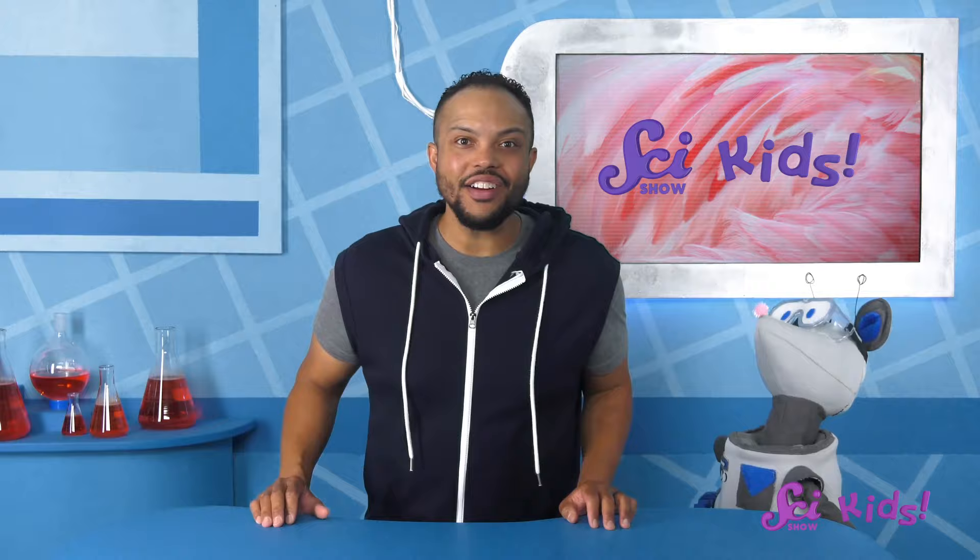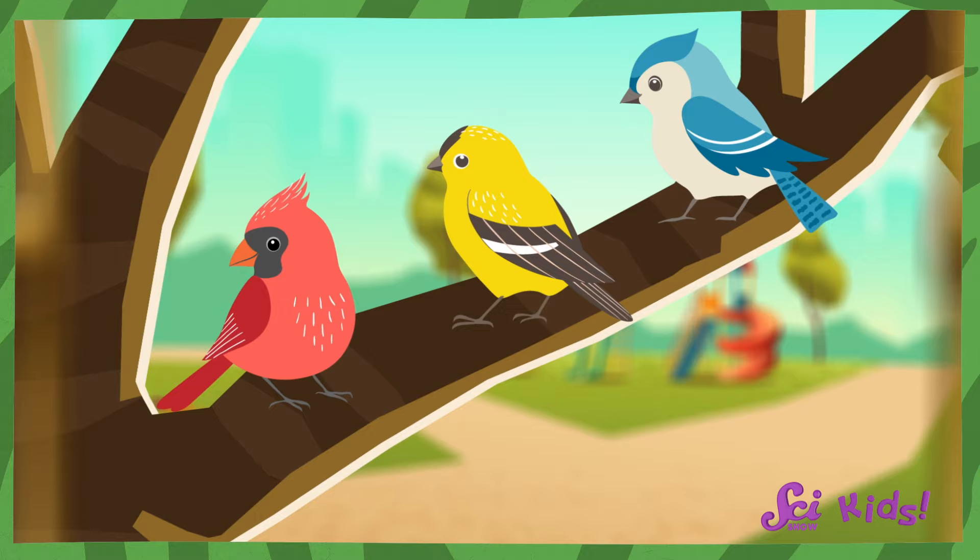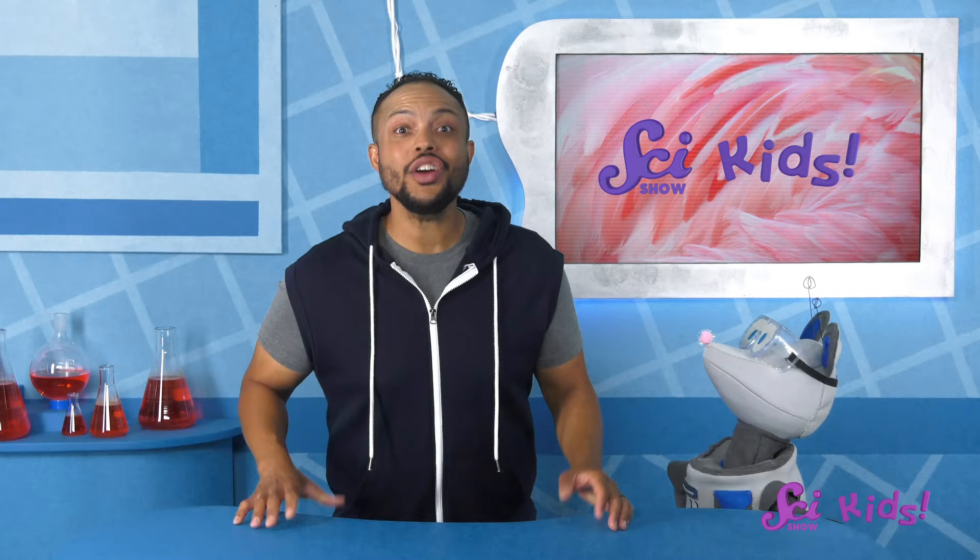Wow! Isn't that awesome? Oh, hi there! Squeaks and I were just doing a little birdwatching. It's so much fun to try to spot different birds! Today we saw a cardinal, a goldfinch, and a blue jay.